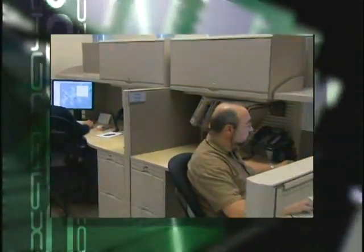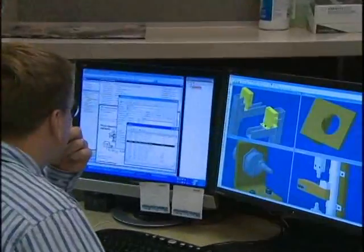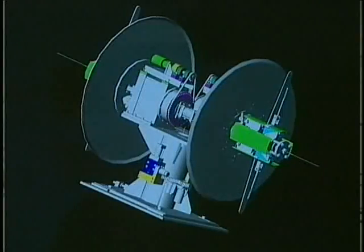Our seasoned engineers execute your roll-forming projects using state-of-the-art technologies. Three-dimensional computer-assisted design programs are integrated with finite element analysis simulation software.